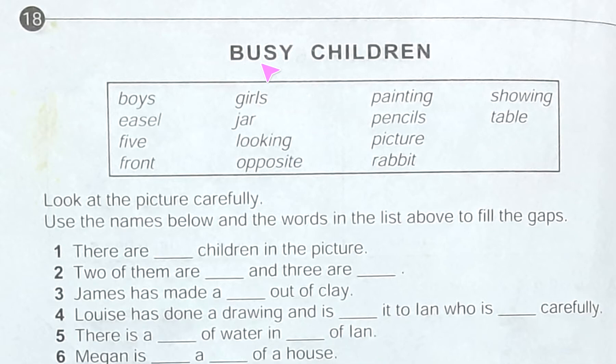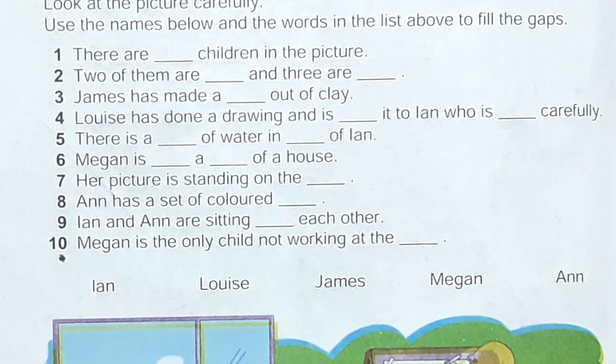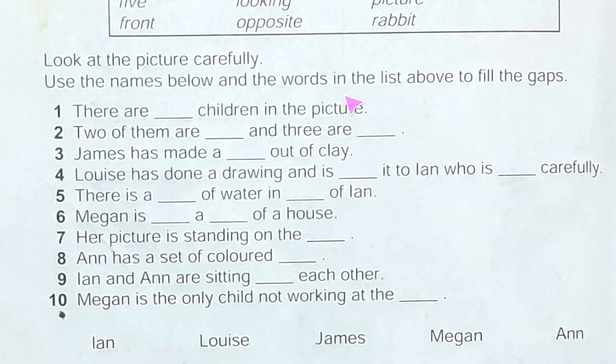Hello, hope you are fine. Now I am going to discuss Junior English Book One, page number eighteen. Today's topic is 'Busy Children.' Here there is a box with some words just below it, and one sentence. Look at the picture carefully. After that, the question is written: use the names below and the words in the list above to fill the gaps.